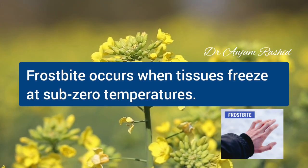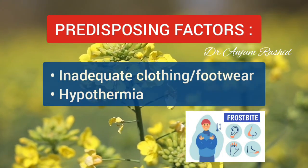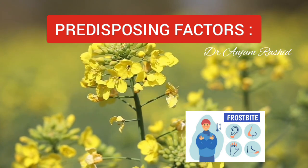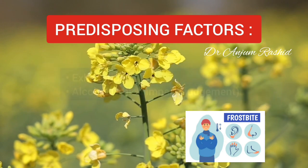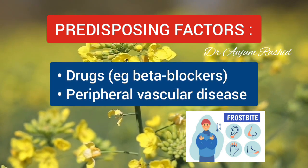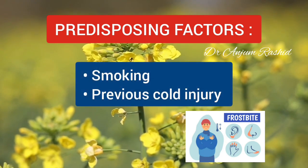Frostbite occurs when tissues freeze at subzero temperature. Predisposing factors include inadequate clothing or footwear, hypothermia, exhaustion, alcohol which impairs judgement, drugs such as beta blockers, peripheral vascular disease, smoking, or previous cold injury.